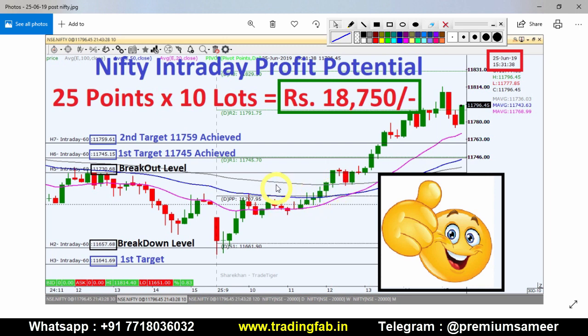We have a moving average break and there are hurdles at the breakout level. We have to respect those breakout levels.